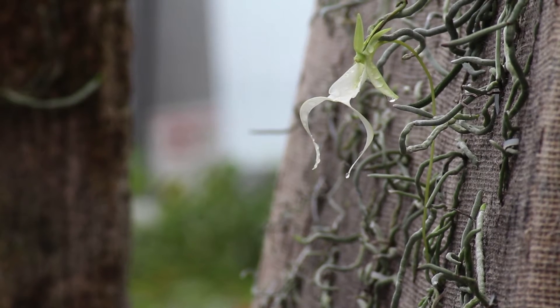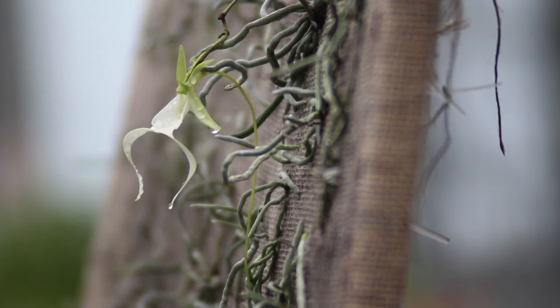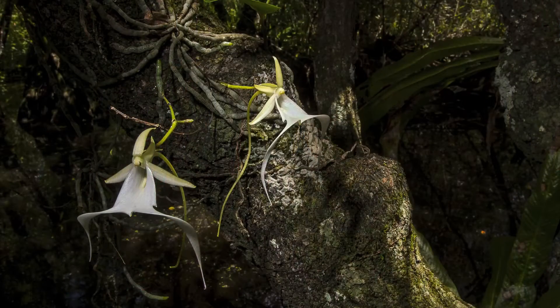The ghost orchid is noted for its white attractive flower, which at night appears to look like a ghost. Its northern range is in southern Florida in the Everglades. There are about 2,000 plants found or noted up to now in existence.